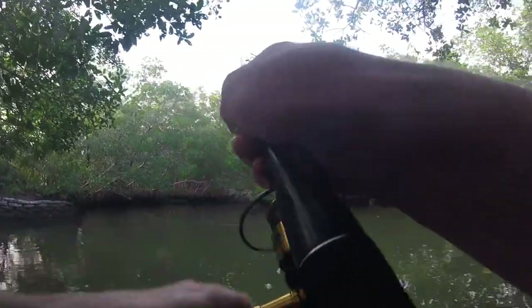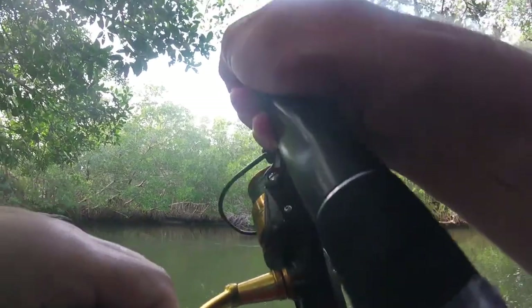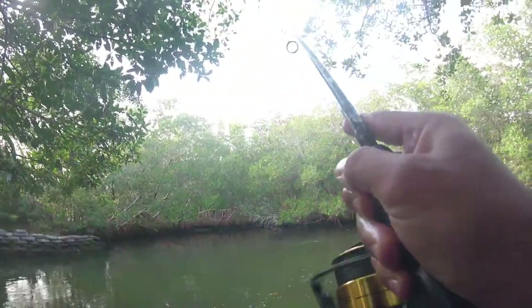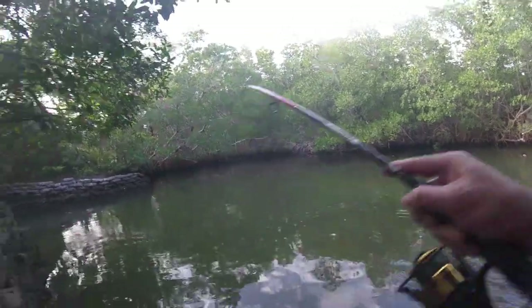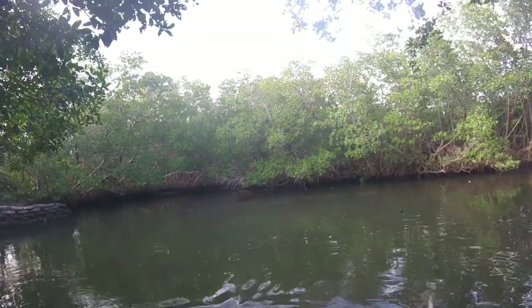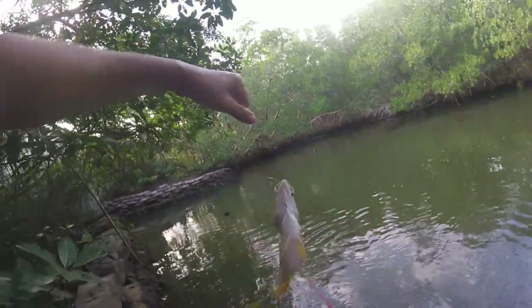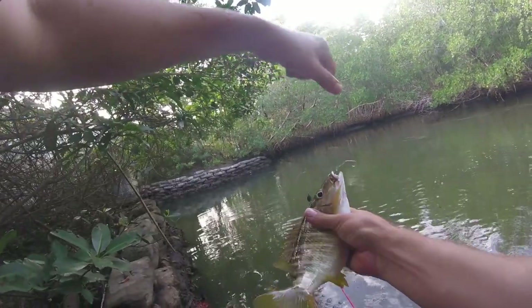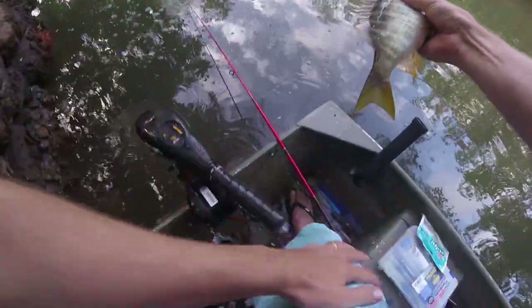There we go — this thing's got a little more... Oh, that is a big schoolmaster! Wow! That is a keeper! I would not have expected to see that back here.